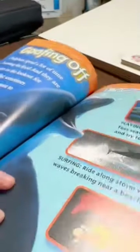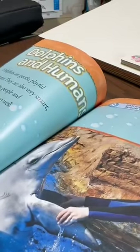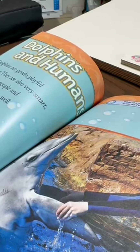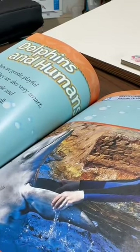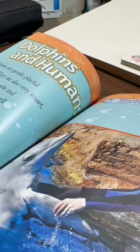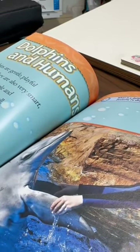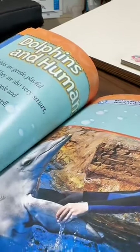Dolphins and humans. Dolphins are gentle, playful creatures. They are also very smart, which is why people and dolphins get along so well. By learning about these friendly marine mammals, humans are helping to protect dolphins and the waters they live in. Question: What is a dolphin's favorite TV show? Answer: Whale of Fortune.